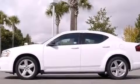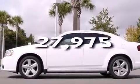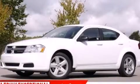Additional features include a pass-through rear seat and full power accessories. This vehicle has less than 28,000 miles. Contact us today to arrange your test drive.